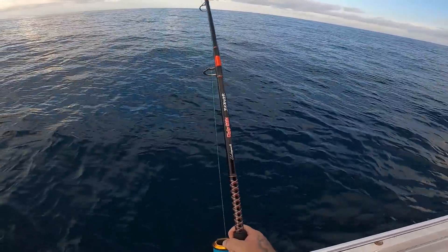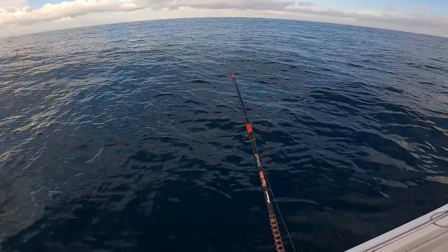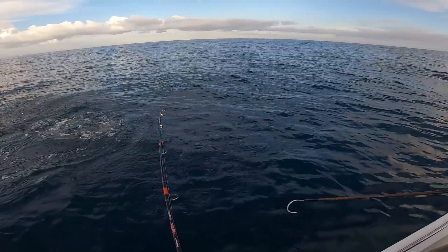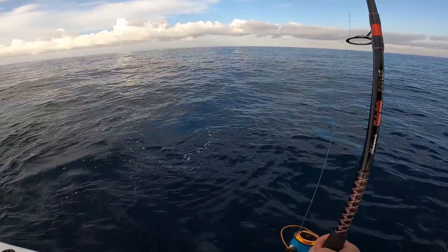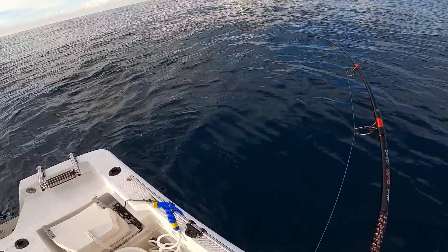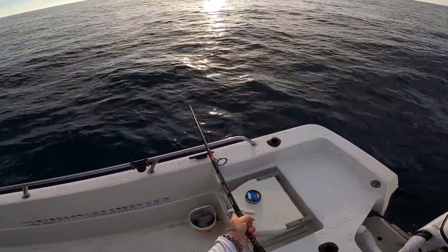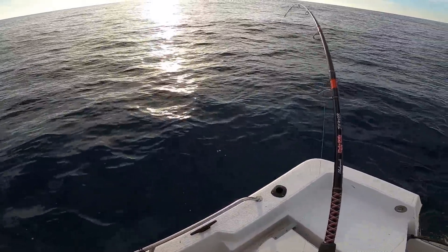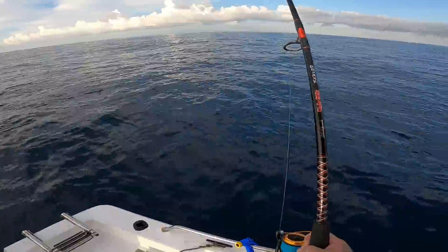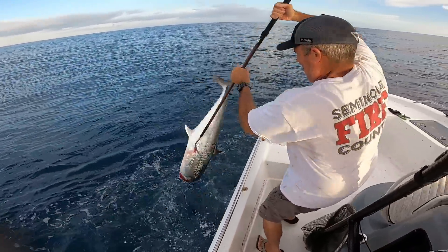Here he comes. I don't want to put too much pressure on him. Let him get up here. That is a grown one, brother — that is a grown one. I just hope my camera's on. I love this three-hook rig for kings. He's going back the other way, back over here.